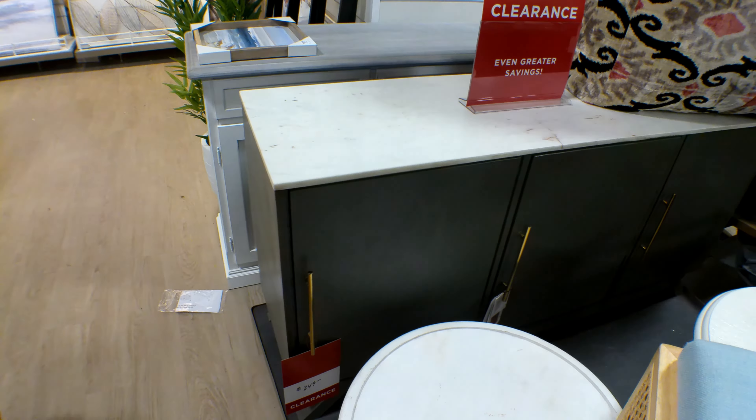They have this cabinet right here, it's on clearance for $249. It has a marble top and brass handles — I think that's pretty neat. They also have this cabinet right here on clearance for $349, and it has brass or gold fixtures with shelves inside.